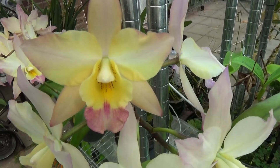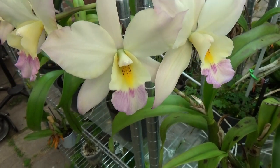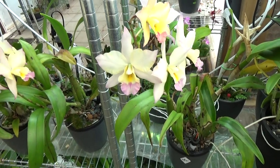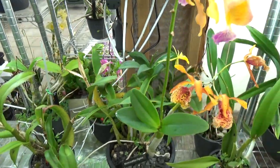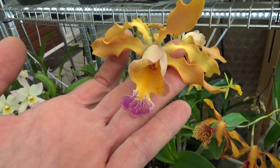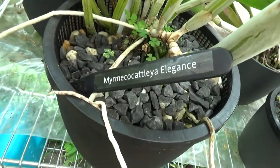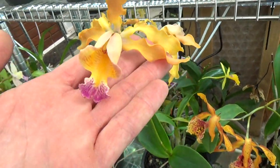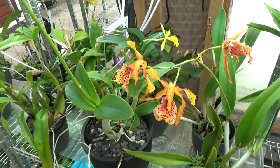You can see that when they just open up the blooms are a little bit more yellow, then they fade to a more creamy color with pink. Next to it we have this beauty still in bloom — it lost a few blooms already. This is the Market Market — very beautiful.